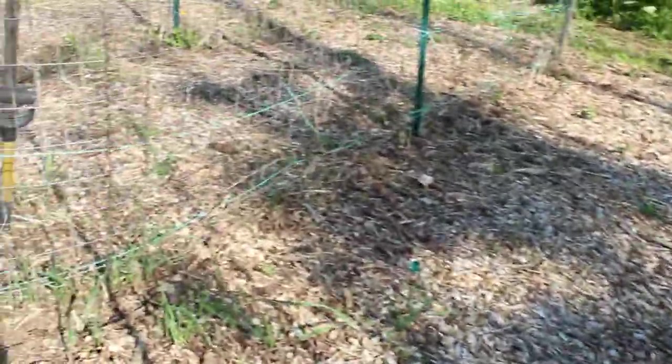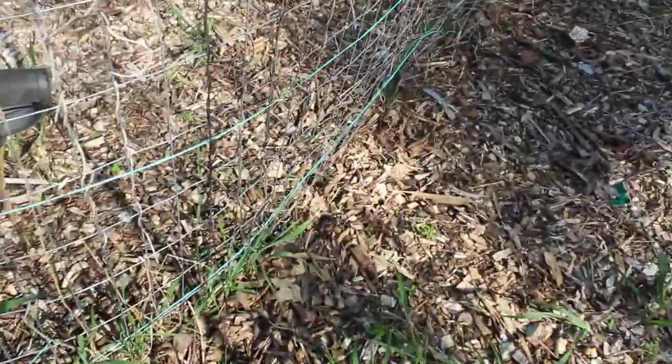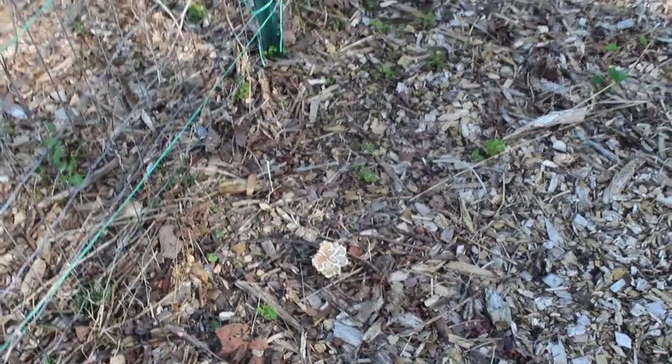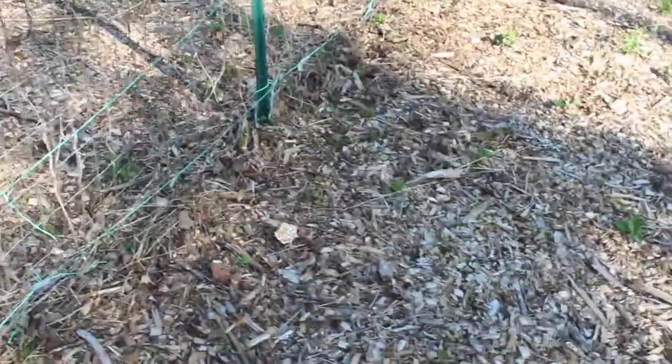This row I planted later, and they are just starting to poke through, so they're a couple weeks behind. I've got to do better at checking — there is a wine cap mushroom that I never saw. I really need to start checking the whole garden, not just where I planted them, because they randomly pop up in different places.